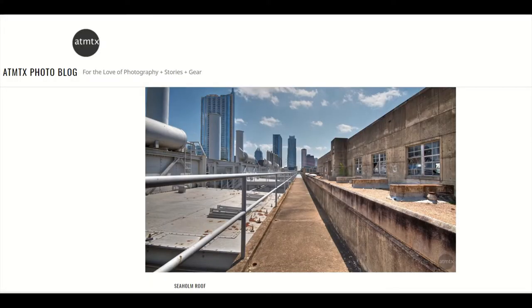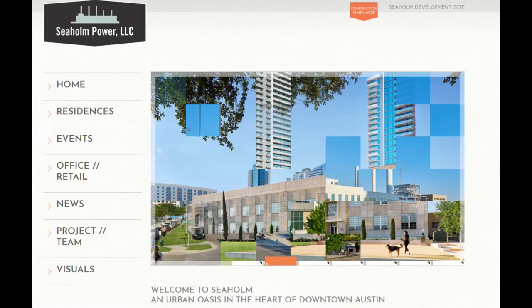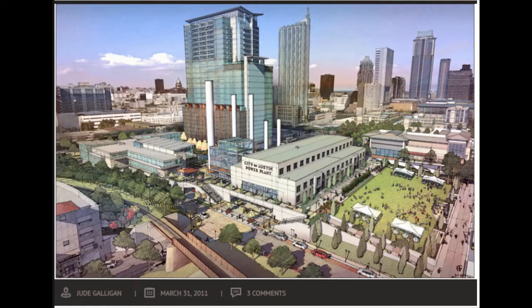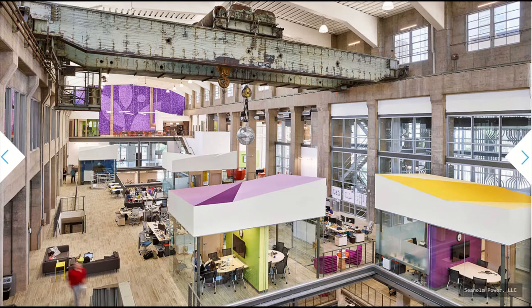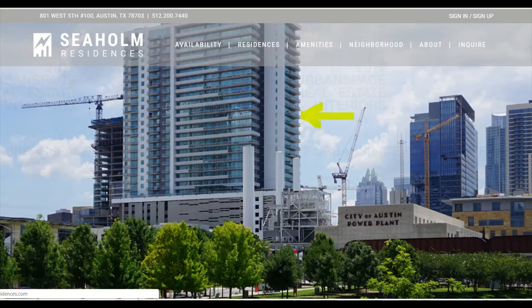Seaholm Power LLC was formed as a consortium of investors interested in developing the Seaholm site. Their proposal was selected, and they reached a master development agreement with the city in 2008. Construction work began in 2013. It wasn't until 2015 that the first elements of the redevelopment opened. This included the turbine building, which had been converted into offices, as well as the completion of the Seaholm Residences Tower. North of the turbine building, a park was built.